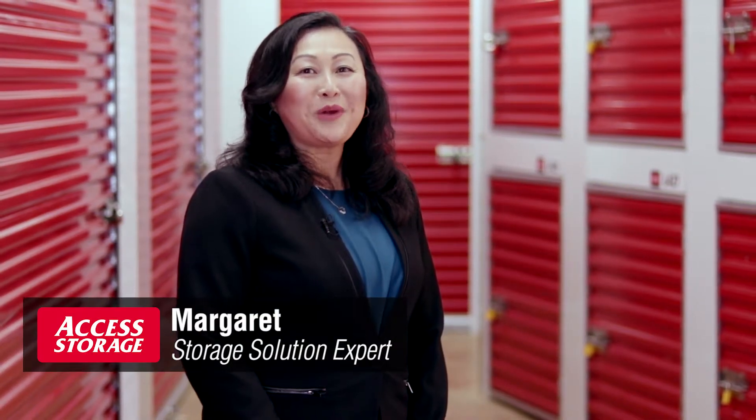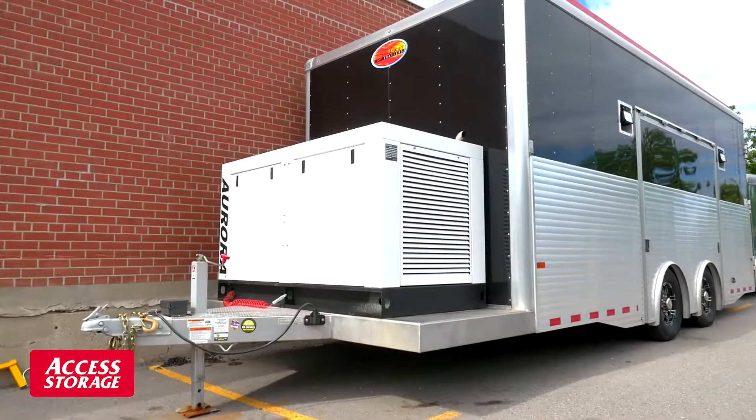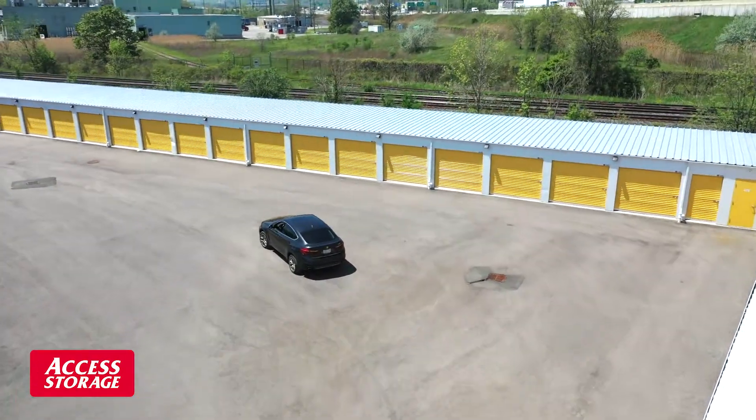Whether you need extra parking year-round or are looking for car storage in the winter, we're here to help. Our convenient outdoor parking can accommodate vehicles upwards of 30 to 40 feet in length, most with access 24 hours a day.